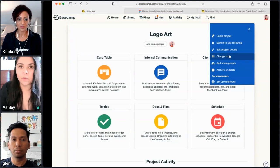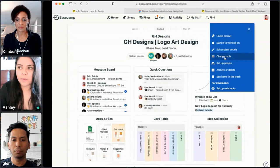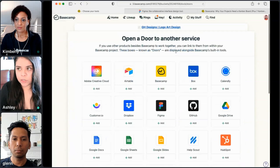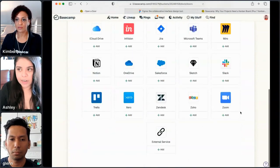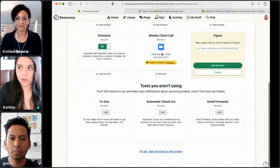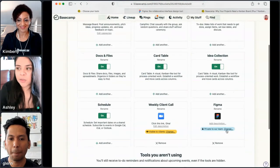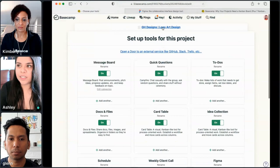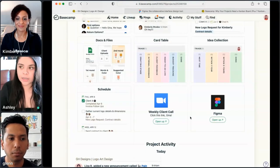To keep everything in one location, let me go to a different project with more filled-out information. If you're using Figma, you can go ahead and open a door to an external service. There is a Figma option here amongst a handful of others. If you don't see what you're looking for, click 'external service' — that's for whatever link works for you. I'll click on Figma, paste the link, and here's where we can decide: is this private to our team, or something we want to share with clients? We'll go back to the project and see it amongst all our other native tools, and now we have doors to these external platforms.